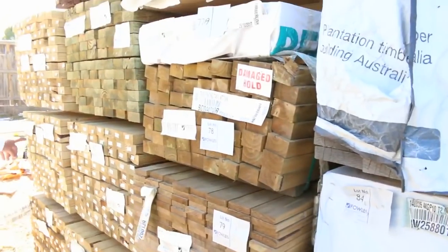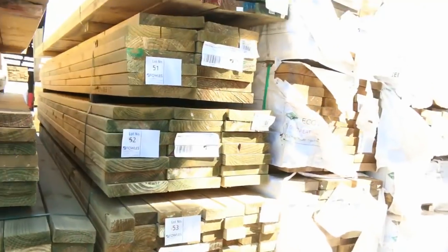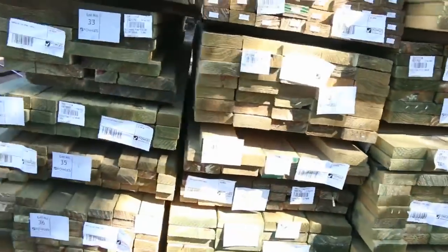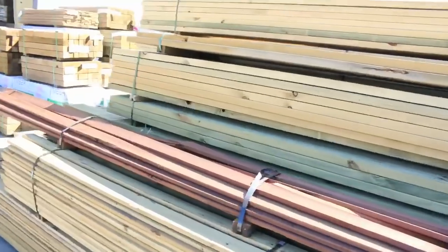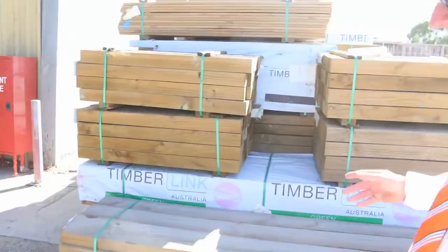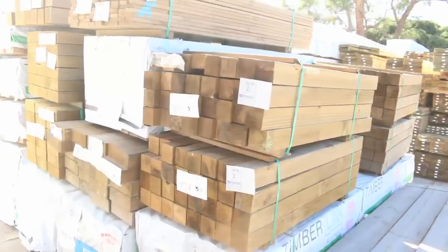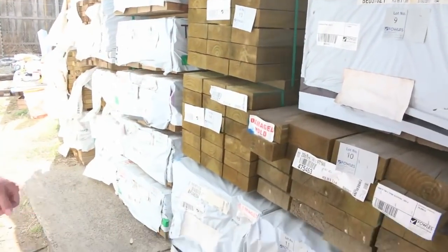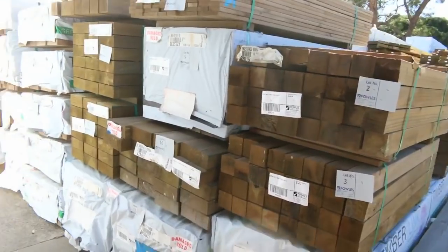In behind there, some long length 90x45 treated pine, 5.4s. Over this side we've got some structural treated pine, 240x45 — there's some M10 there. Big heaps of treated pine tomorrow. We've got tons of stock inside. Over here's where we start tomorrow — we've got some treated pine sleepers here, a few packs of the 200x75, some nice looking packs. There's treated pine posts, there's a bit of F7 treated pine. Absolutely fantastic start to the auction tomorrow.